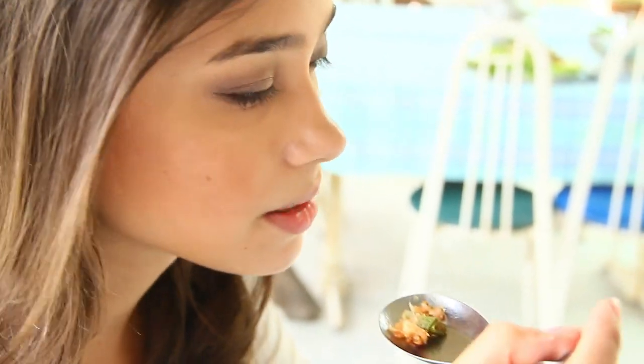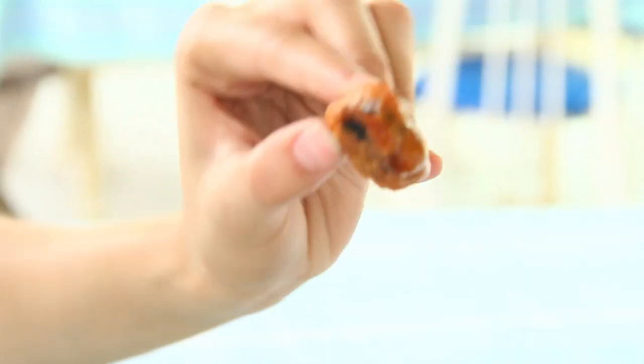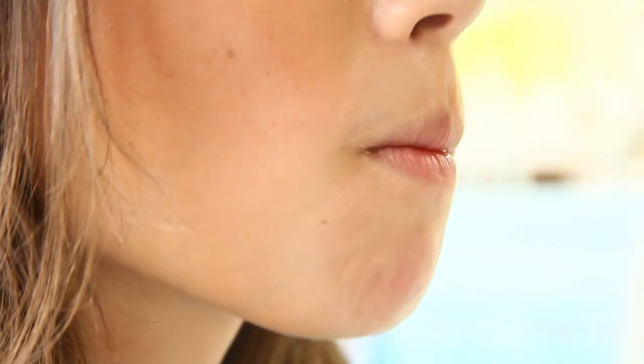This one turns out to be peanut — surprisingly it doesn't have a spicy taste, which I love. This other one has a fishy flavor, really oily; it seems like it was fried. This part is really crispy. I like this one — it tastes really good.